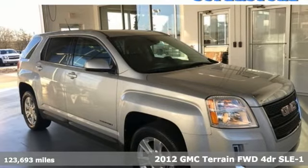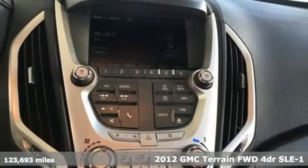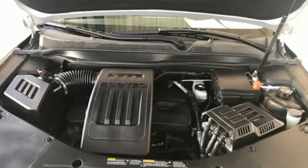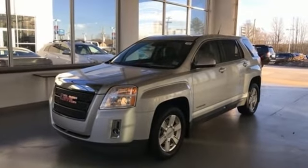It's a 2012 GMC Terrain. This Terrain means more than just utility and capability. It's a strikingly designed crossover that bridges the gap between comfort and function. It's equipped for all your driving needs and wants.